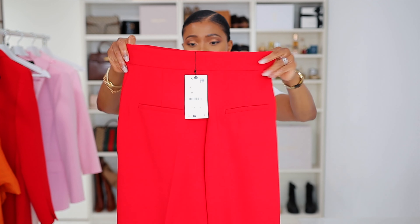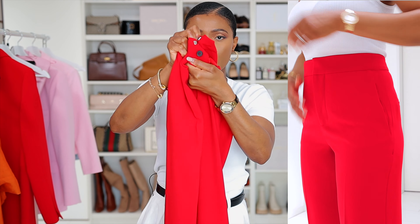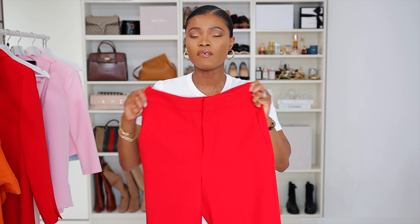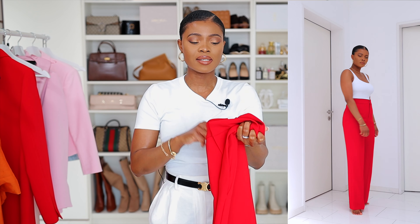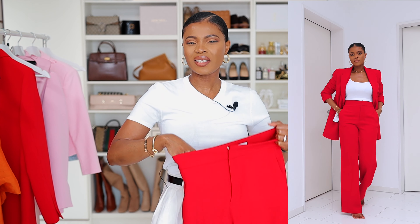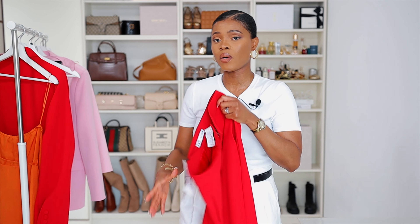Next up is the matching high-waist trouser. It features two pockets at the side, four welt pockets at the back, a metal hook, a zip fly, and an extra button to secure it. There's no belt loop, so it sits well at your waist. I love the fit and the silhouette. I had this in size S but it runs very small, so I'm definitely returning it for an L. If you're my size, I suggest going up one to two sizes for a relaxed look.